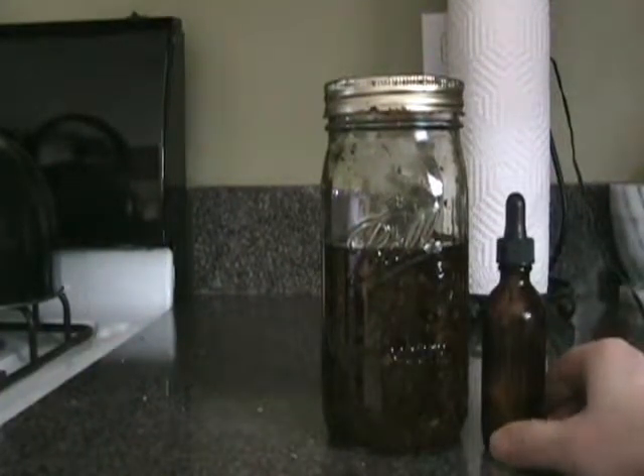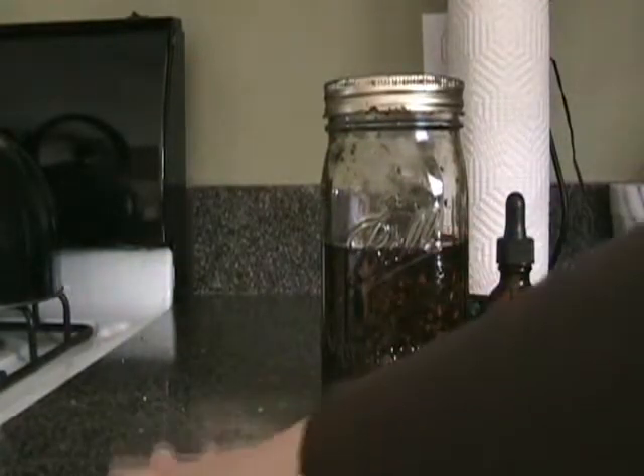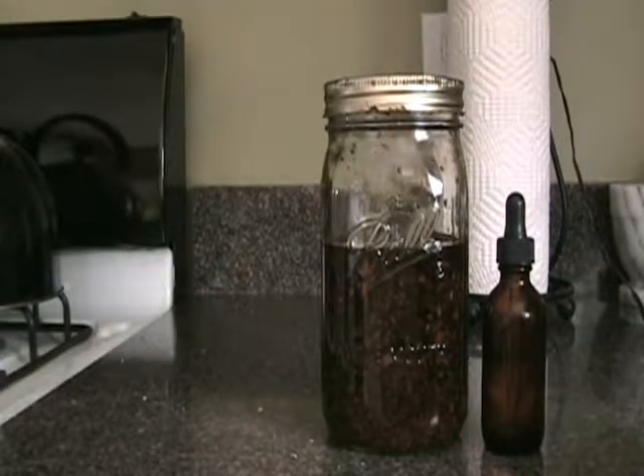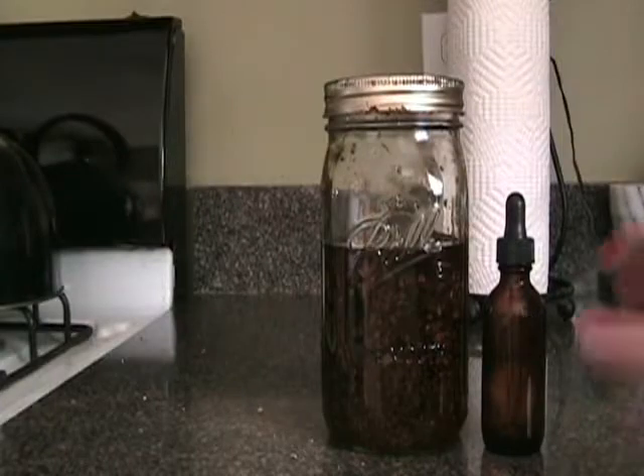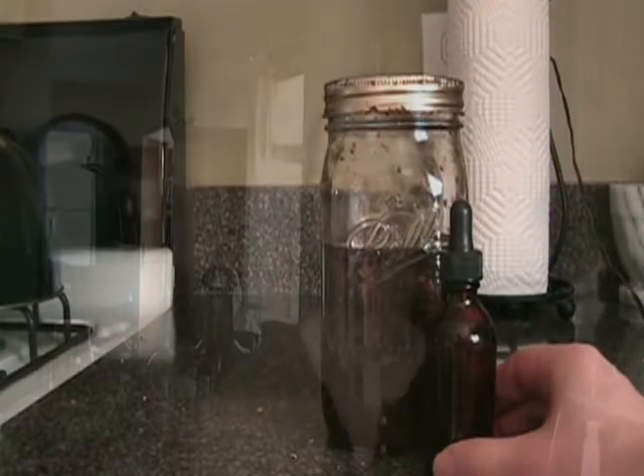Fill the strained liquid into tincture bottles and you have yourself a tincture. If you're making the adrenal combination I described, you'll want four different jars with four different herbs. After straining everything out, mix them together and put the combined liquid into one tincture bottle.